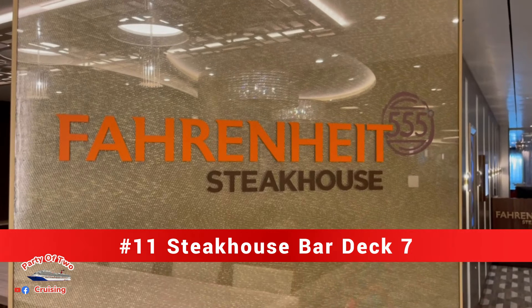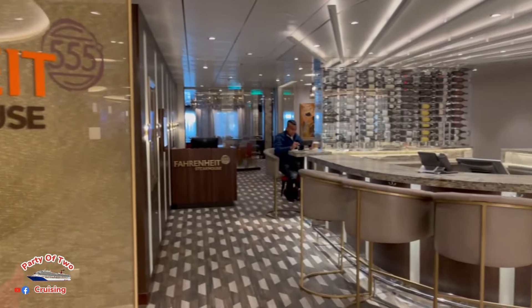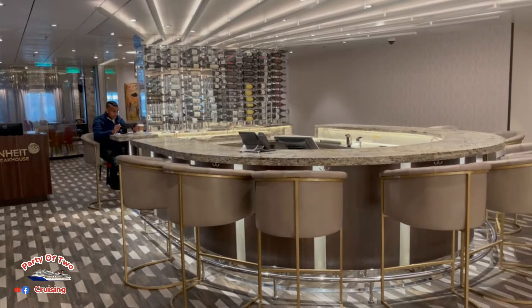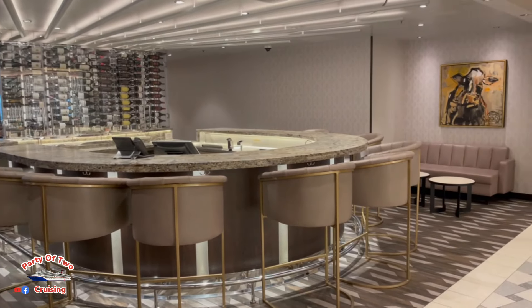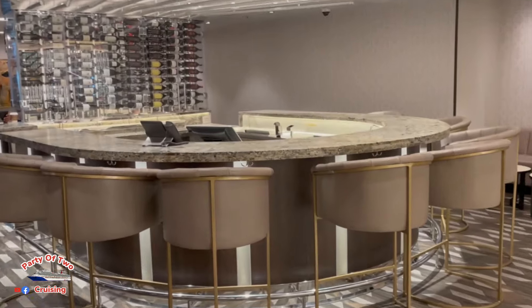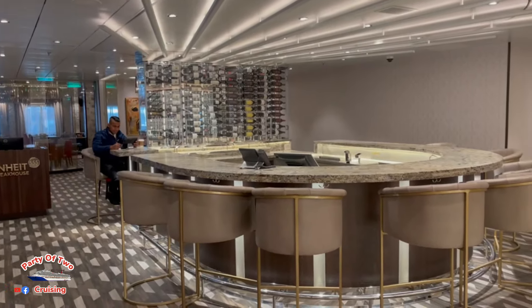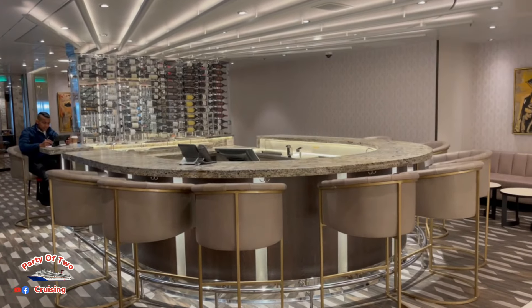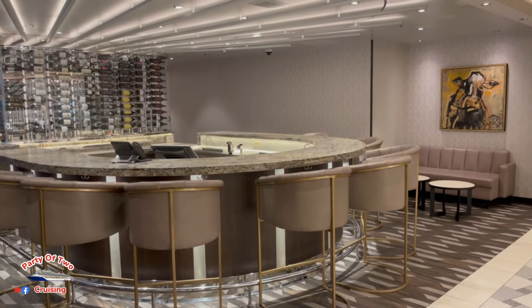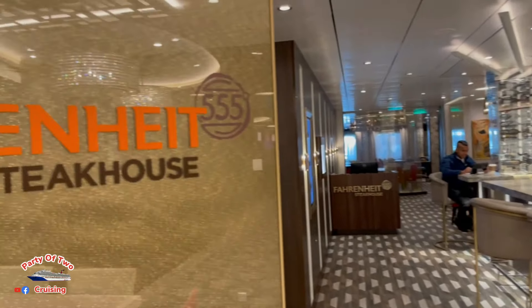This is where it gets tricky: bar number eleven is called the Steakhouse Bar, but it's not on the official list. It is open every time the steakhouse is open, so you can sit out here while waiting on your table. This is deck seven aft — the Steakhouse Bar, bar number eleven.